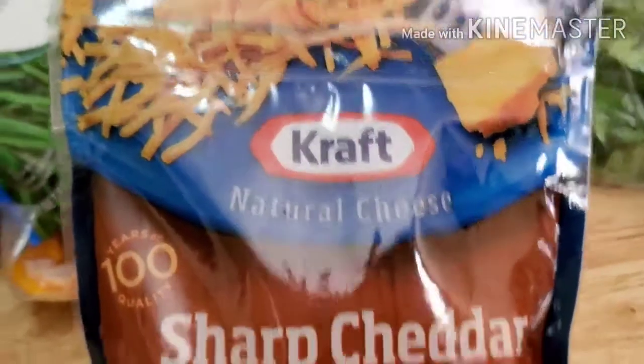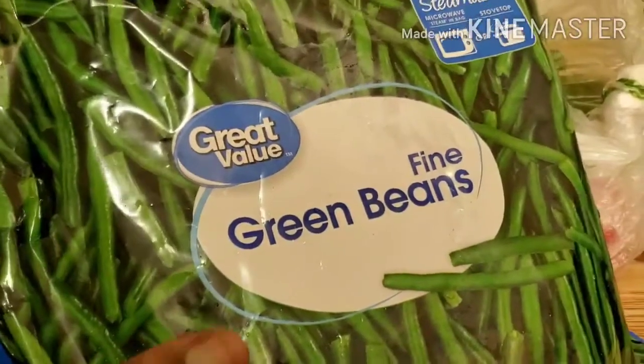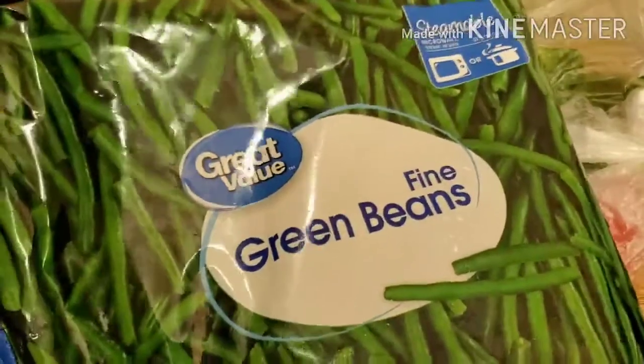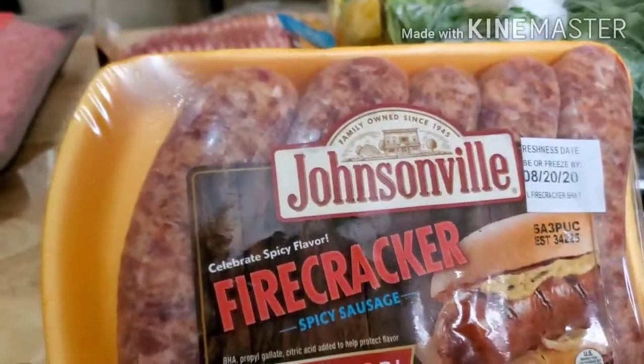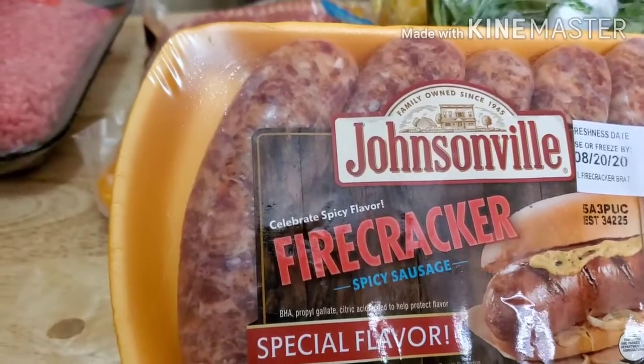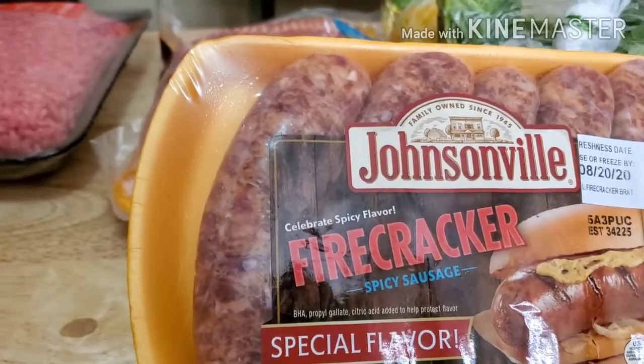I also got a bag of shredded cheddar taco cheese — y'all know that's my favorite. I got a thing of green beans because I'm gonna be making neck bones with green beans and white potatoes. I also got a pack of Johnson's Veal Firecrackers spicy sausages — hopefully they taste good, I've never had these before.